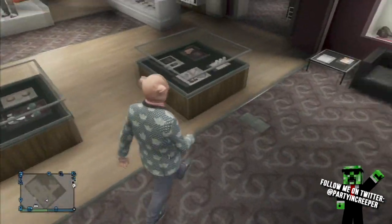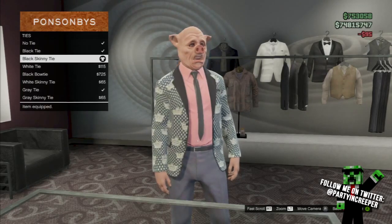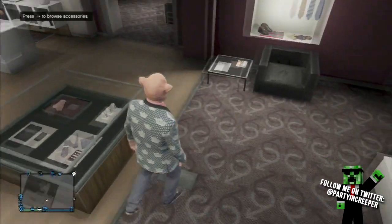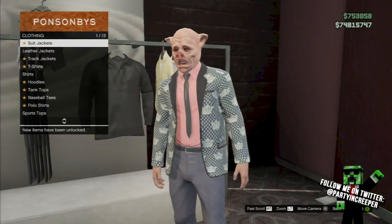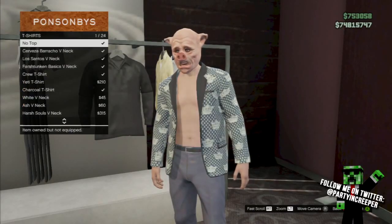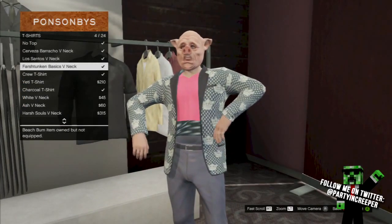There should be a table around the store — buy a tie. After you put on the tie, go back to tops and go down to t-shirts and put on any of the free t-shirts. As soon as you hover over one of them, your torso should go away.